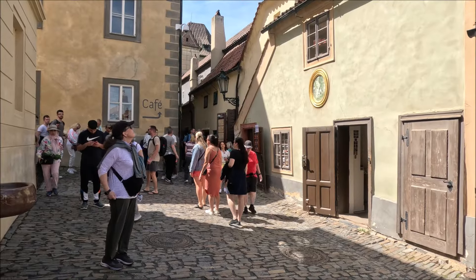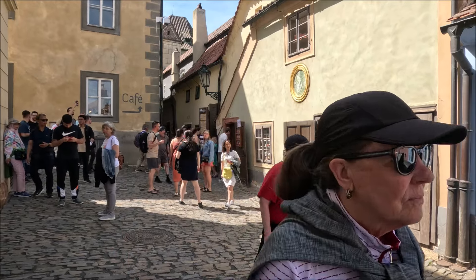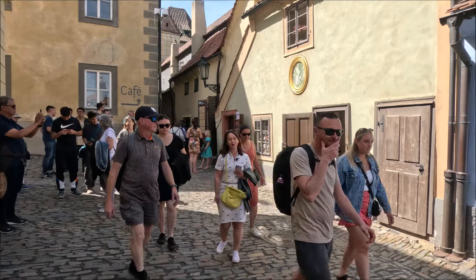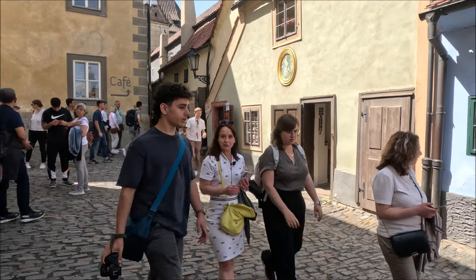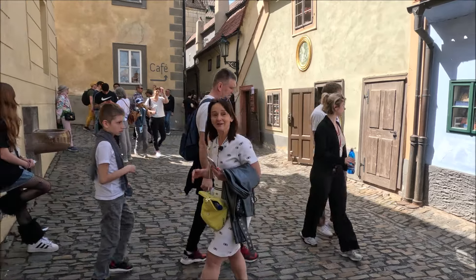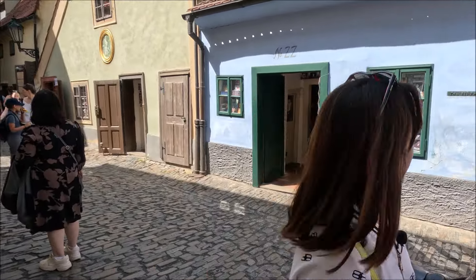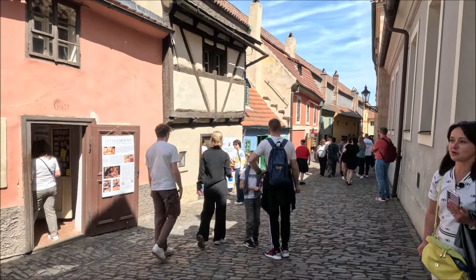We are on the Złota Uliczka — Golden Lane — one of the most important places for tourists at Prague Castle. The king had small buildings built here where goldsmiths lived, as under royal law they didn't have to pay taxes. Please pay attention to house number 22 — in this building lived Franz Kafka, and now it houses his museum.